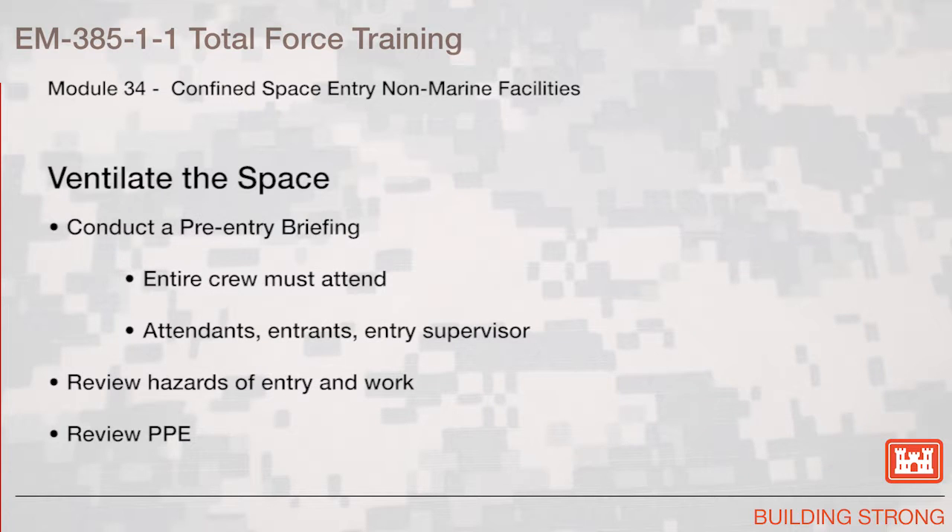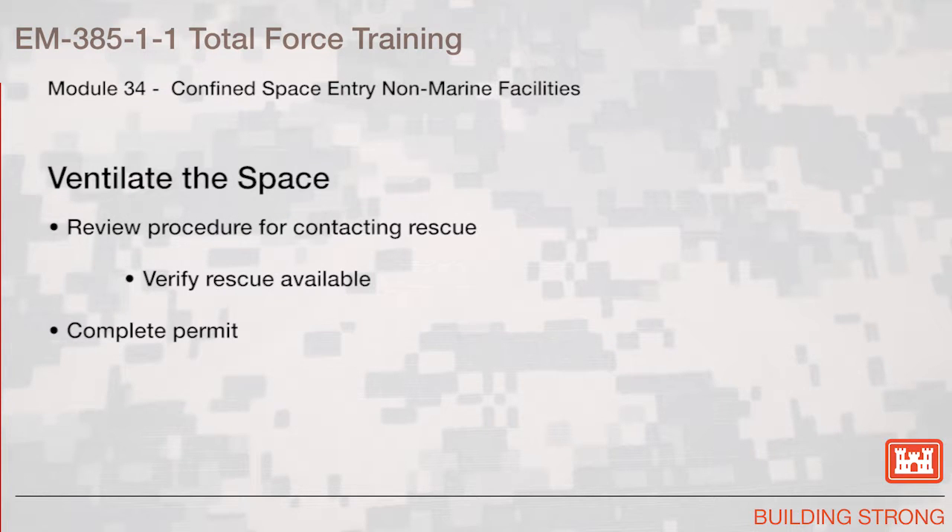Conduct a pre-entry briefing. The entire crew must attend — the attendants, the entrants, and the entry supervisor. Review hazards of entry and work. Review the PPE requirements. Review procedure for contacting rescue personnel. Verify that rescue is available. Complete the permit.